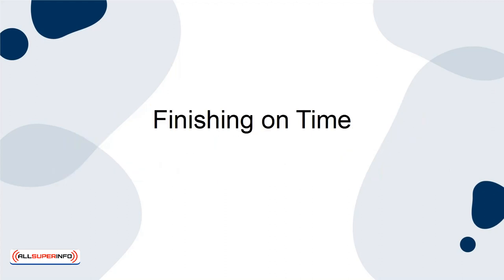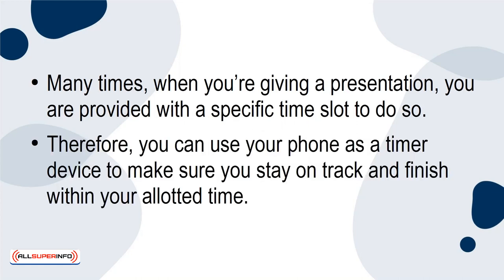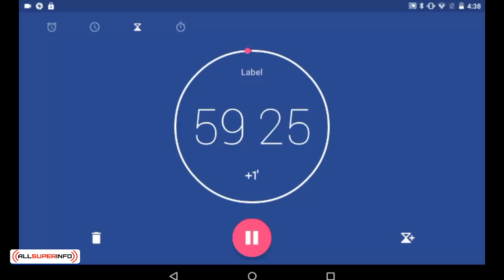Finishing On Time. Many times when you're giving a presentation, you're provided with a specific time slot to do so. Therefore, you can use your phone as a timer device to make sure you stay on track and finish within your allotted time. There are apps that you can download, or you can simply use the timer function that's built into the clock app on your phone.